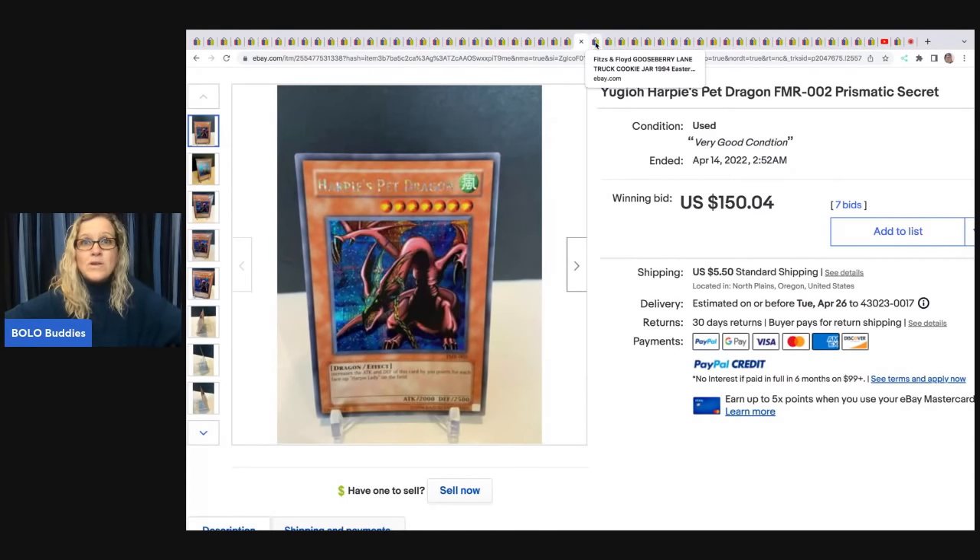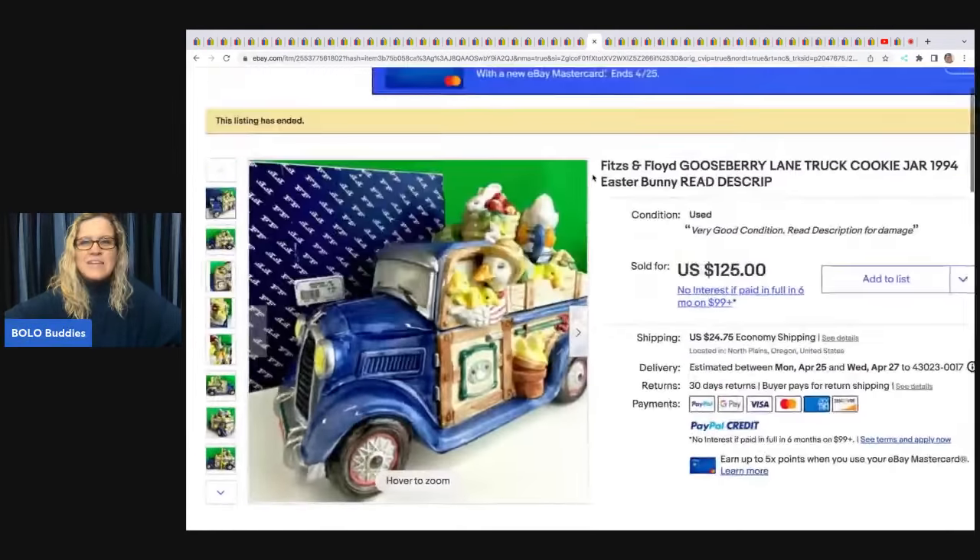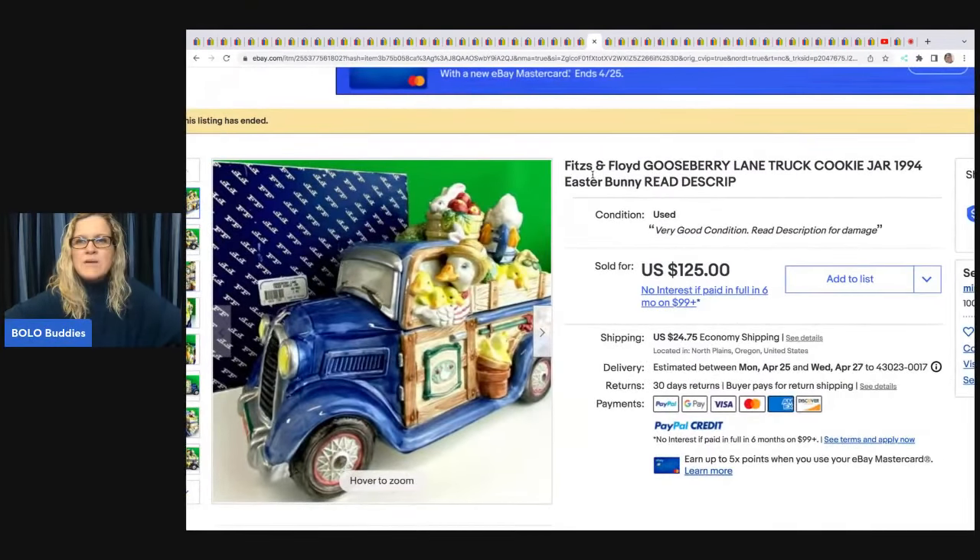This Fitz and Floyd Gooseberry Lane truck cookie jar from 1994 — unfortunately it got broken and she had to refund, but it had sold for $125 plus shipping. I still wanted to highlight it because that's a great sale price.